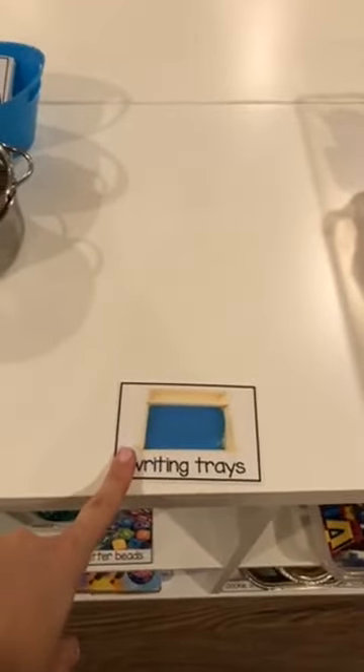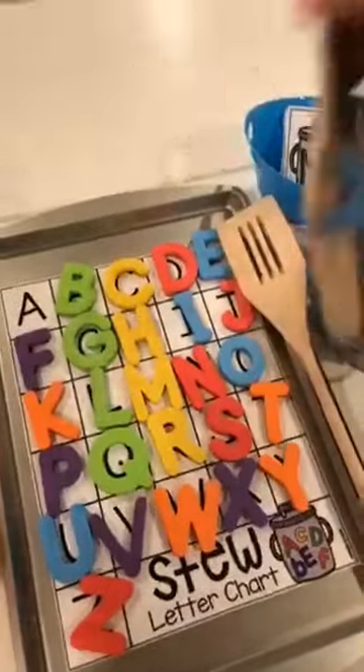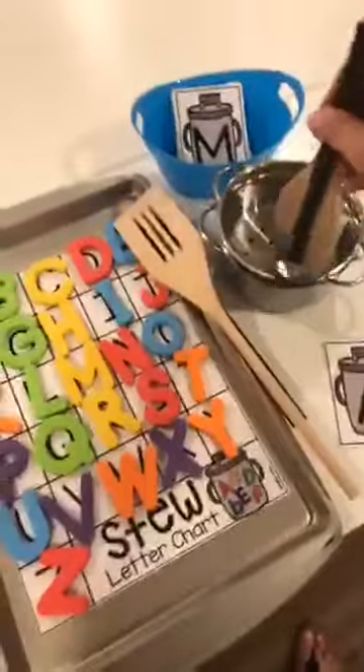I have letter locks from Lakeshore. I usually have writing trays here — I just don't have any out because I was scared to do it on open house night. And then I have letter stew, which is in my TPT store. How you play letter stew: they pick a card, then they pick that letter, put it on their spoon, dump it in their pot, mix it up, and then you can talk about the letter or the sound. I have an uppercase chart and also a lowercase underneath so I can differentiate for all my learners.